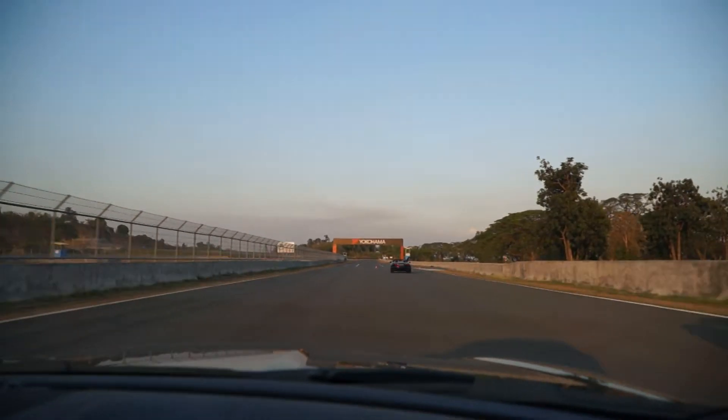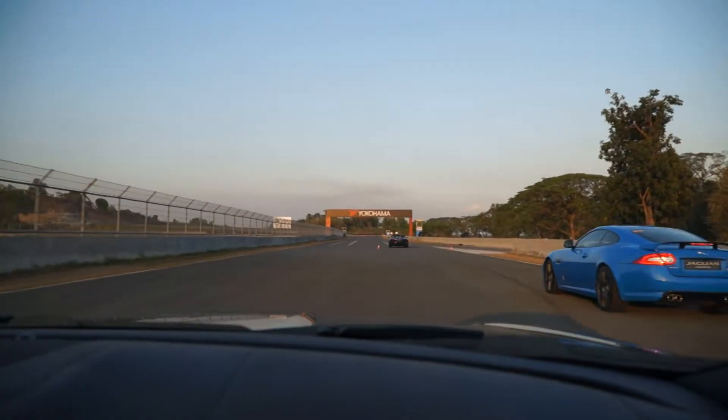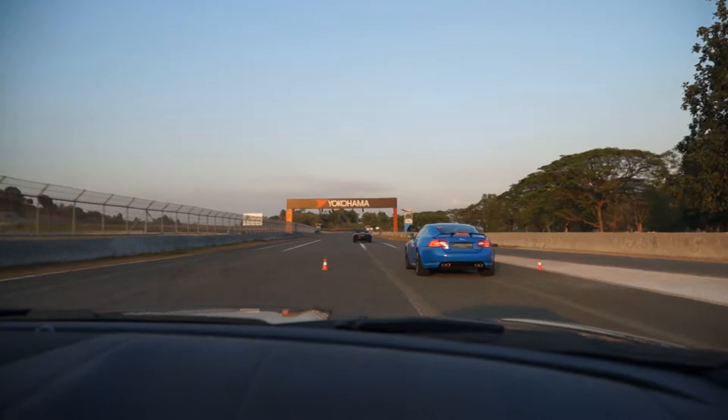Do you know how many horsepower this is? It's five hundred. Five hundred. It's naturally aspirated, right? Yes.